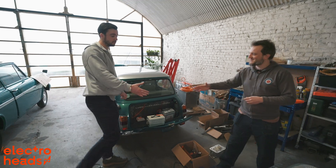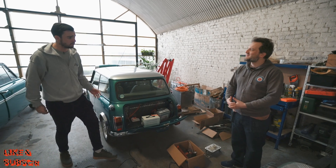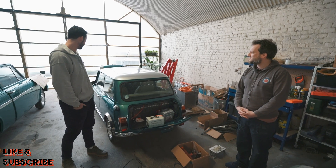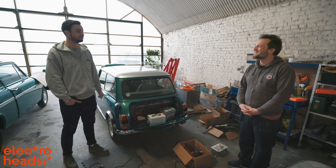Thank you so much for your time — it's been very interesting talking to you. We're going to leave you alone now. Next time we're here we're going to take a spin in the Morris Minor. Maybe, or we could potentially take out the Mini. Or both and have a race — there you go!